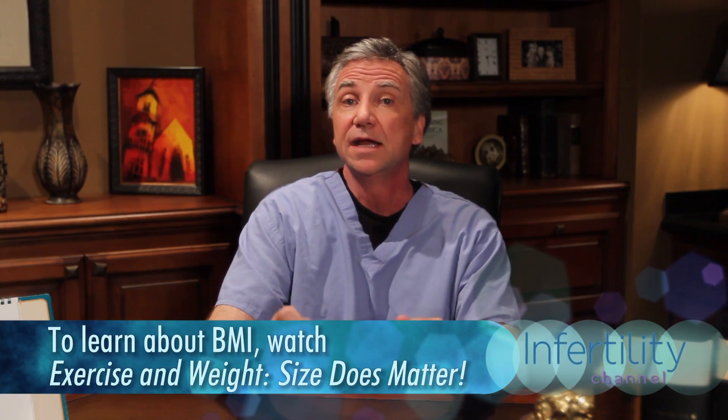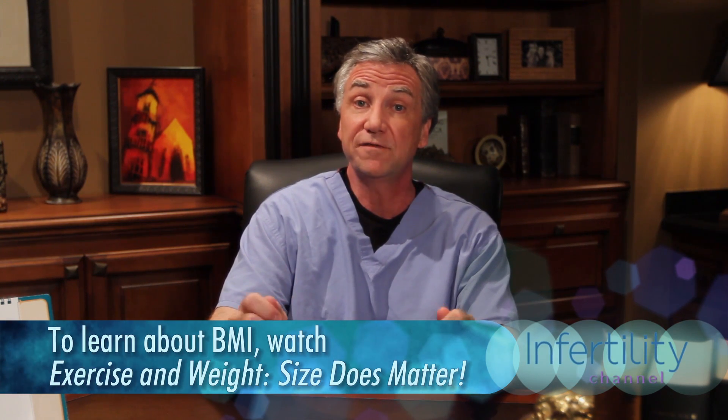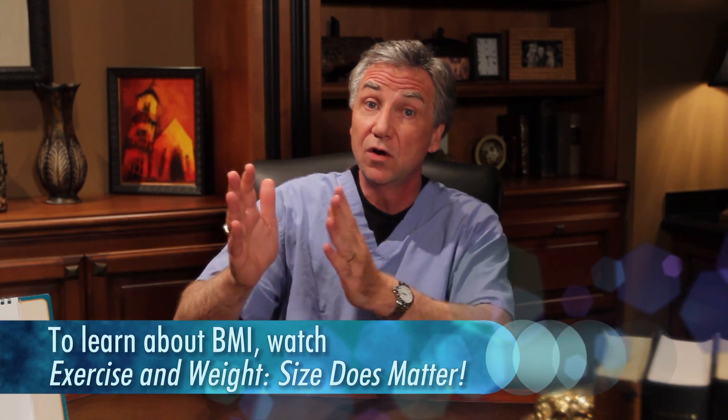If you've been pregnant before, that increases your chances in IVF, whether that was a live-born baby, a miscarriage, or a termination. In addition, if you have a body mass index (BMI) — you can look that up online — between 19 and 25, you have the best chance. If you're lower than that, that's a problem. If you're higher than that, that's also a bit of a problem. So try to get your weight down.